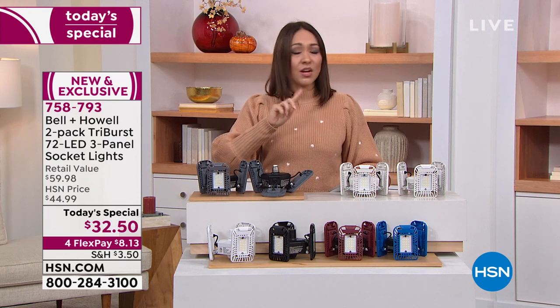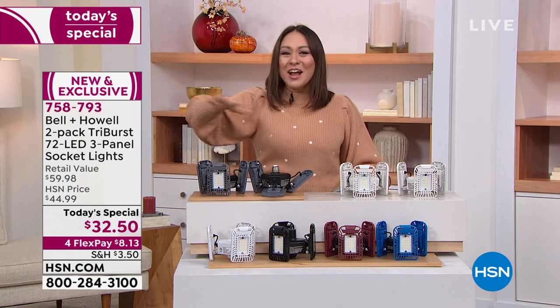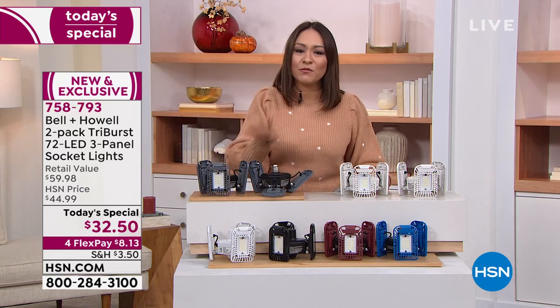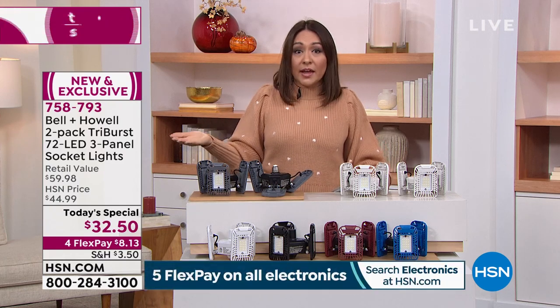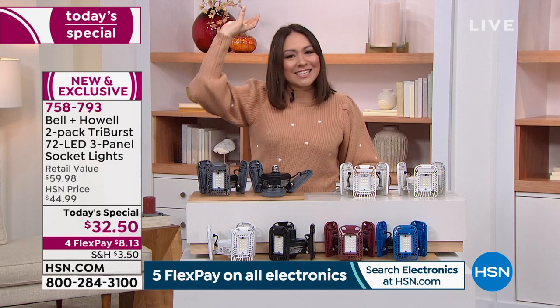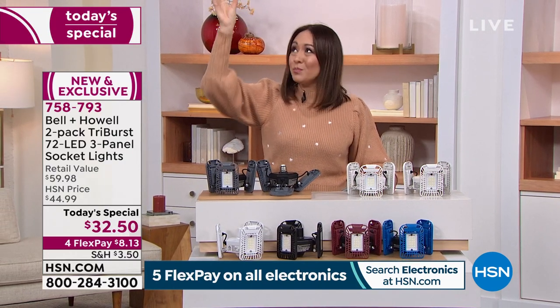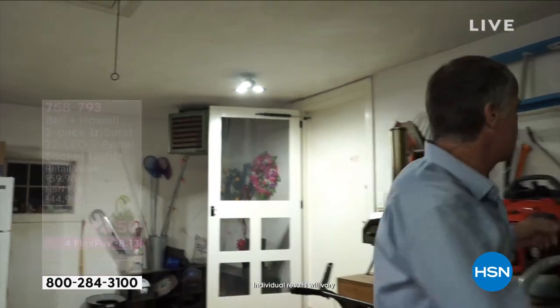This is a one-day-only opportunity. That's why it's called a Today Special and not a three-day special. This has been extremely popular — item number 758-793. The installation: you know how you install this? The exact same way you would do a regular light bulb. Take out the old one, unscrew it from wherever you have it, and screw this in just like a regular light bulb.